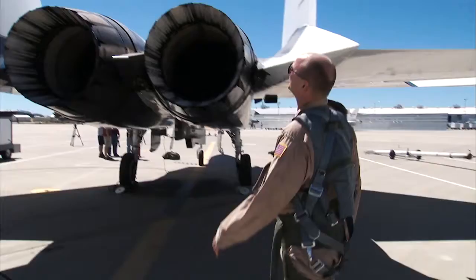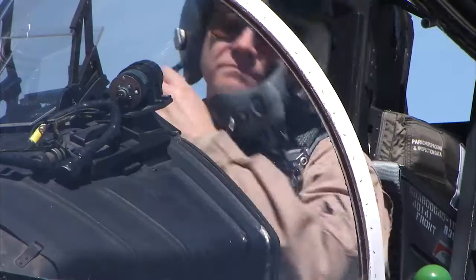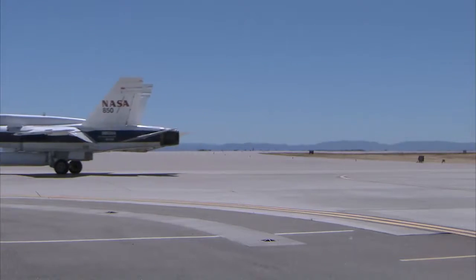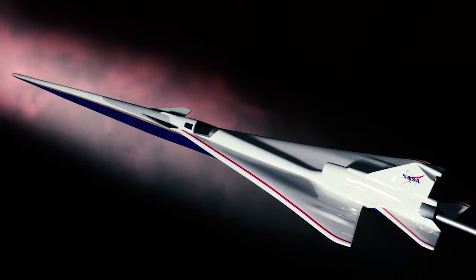A shaped boom demonstrator, this X-59 is the next logical step. The interesting thing about the X-59 is that it looks really sleek and fast, and it is. And it looks like a fighter, but it's really not.